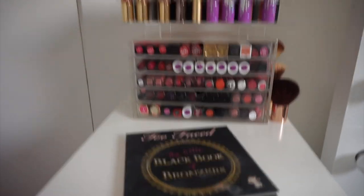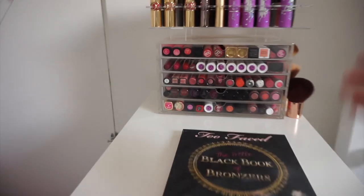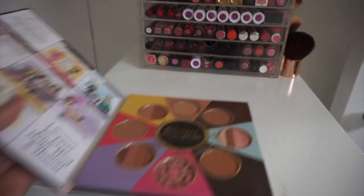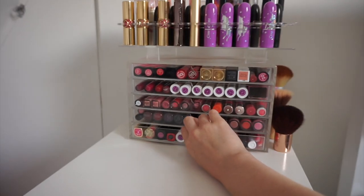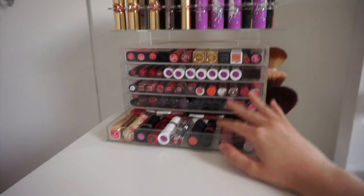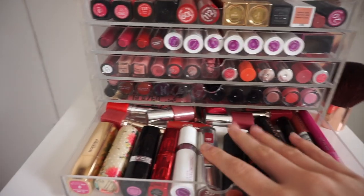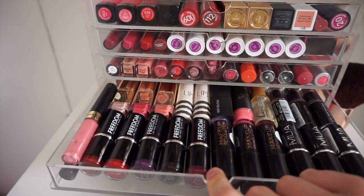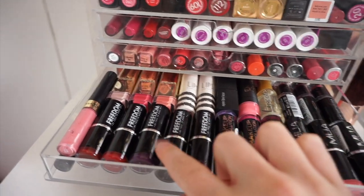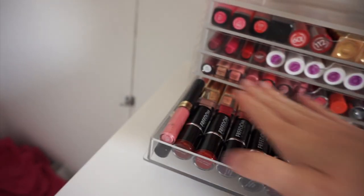These are my nine-set drawers. At the top I have my lipsticks, and there's also the Too Faced Little Black Book of Bronzers that I just need to put away. These drawers are from Muji — they're five-set drawers that were recently on discount, so check out their website just in case. I've got loads of lipsticks in here — these are ones I don't use very often, the more affordable ones: MUA, Makeup Revolution, Freedom, Topshop, Wet n Wild, and Primark.